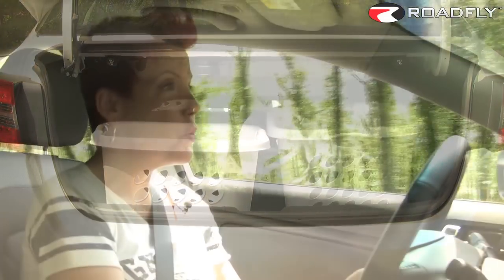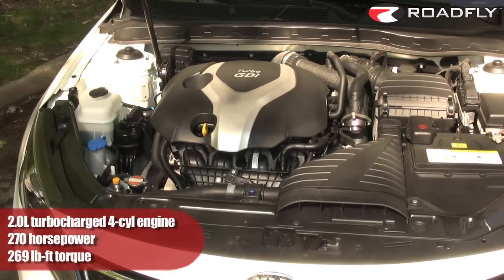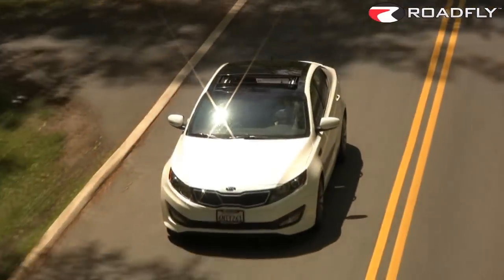The Optima boasts a 2.0 turbocharged four-cylinder engine, which produces 270 horsepower and 269 pound-feet of torque. It goes from 0 to 60 in about 6.5 seconds, which matches the Toyota Camry, and it's a full second faster than the Honda Accord — both of those having their optional V6 engines. Our test model came with a 6-speed automatic transmission that can be operated manually from the shifter or from the flappy paddles, and I much prefer the steering wheel-mounted flappy paddle shifters.